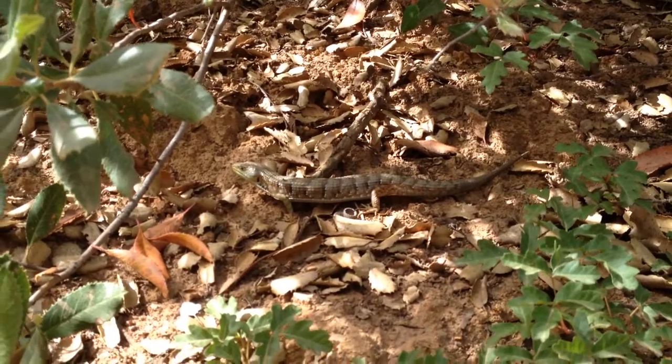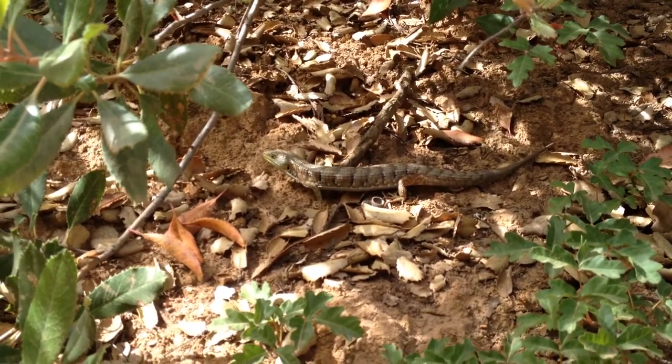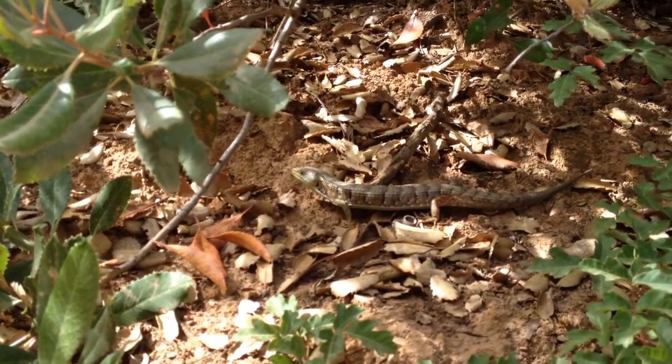There are two other subspecies. One is the web eye, or the Oregon alligator lizard, and two is the quincecata, or common name, the San Diego alligator lizard.